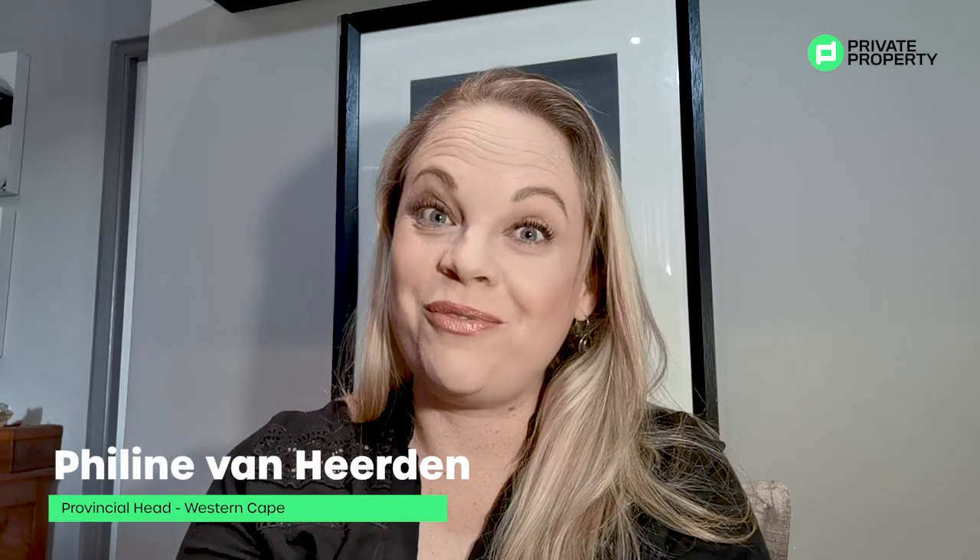Hello everyone, Feline from Private Property here. Now that we've heard all about creating an online presence, using the available tools as well as marketing to a database, I would like to share with you the Private Property options and how we can assist in a time where virtual seems to be the preferred method.